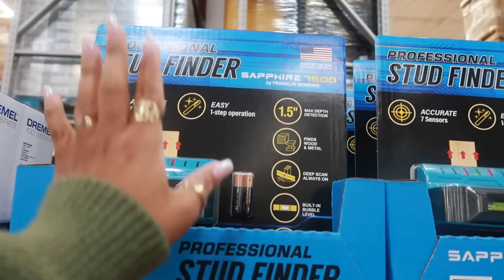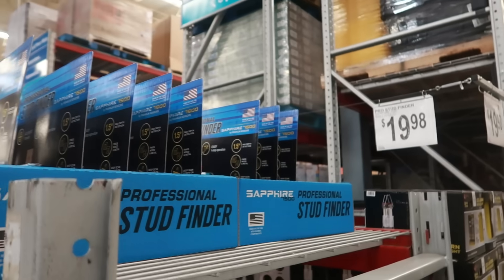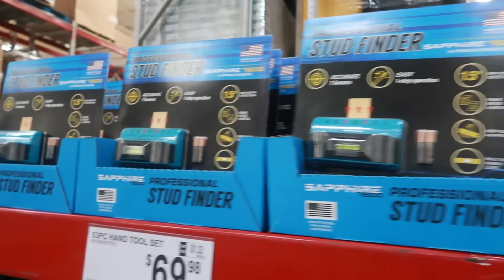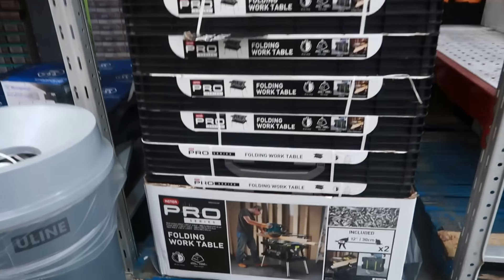In case you're doing any remodeling, they have a professional stud finder for $20. There's also an instant savings deal on the folding work table, now down to $60.